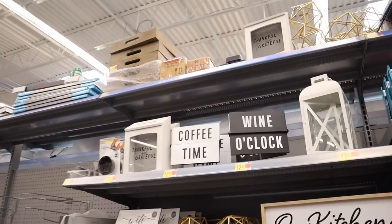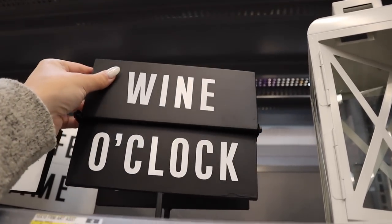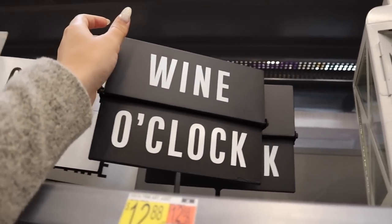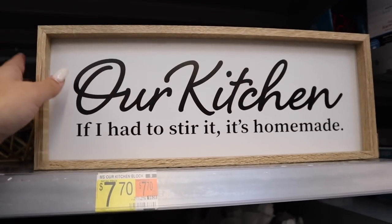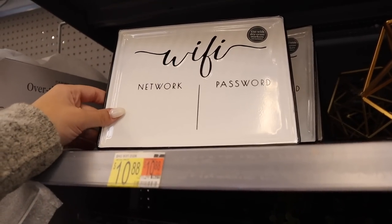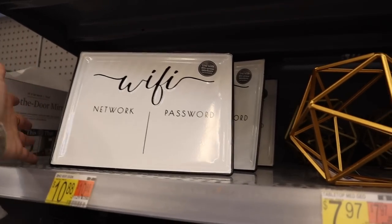They have a small home decor section but it has some gems. There's a sign that goes from 'coffee time' to 'wine o'clock' — you flip it down and it's magnetic. That's $10 and I feel like it's a good deal since you're getting two different signs. There's also a funny sign: 'if I had to stir it, it's homemade.' And a WiFi sign where you can write your network and password — it says you can use dry erase markers, though a Cricut decal would look nicer. Super practical for guests.